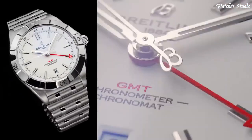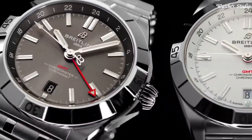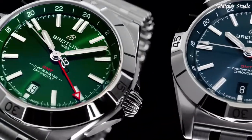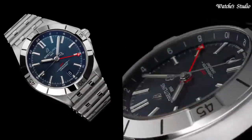Case material: stainless steel. Diameter: 40mm. Thickness: 11.7mm. Movement: self-winding mechanical. Second timezone: 24-hour. Water resistance: 200m, 660ft.